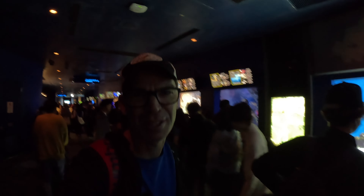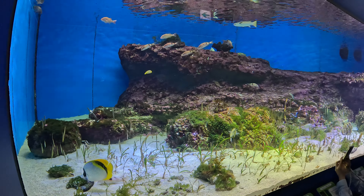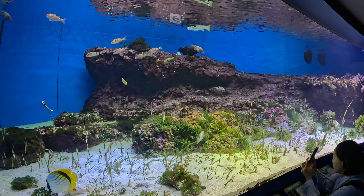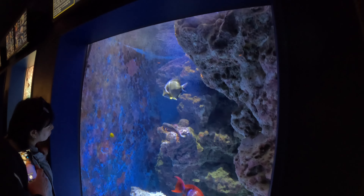In case you hadn't already worked it out, this is a very popular place here in Okinawa. We're visiting on a Saturday and it's also in the middle of winter, so it's not even a busy tourist season, and there are tons of people here today. So you might want to pick a weekday slot when you come and visit.